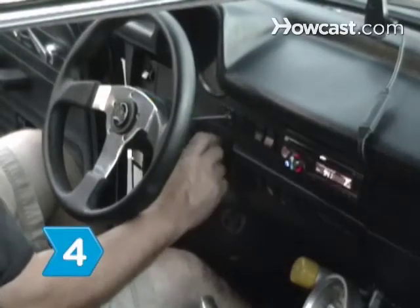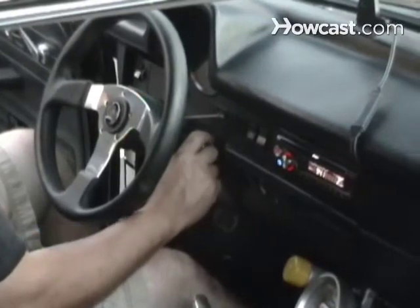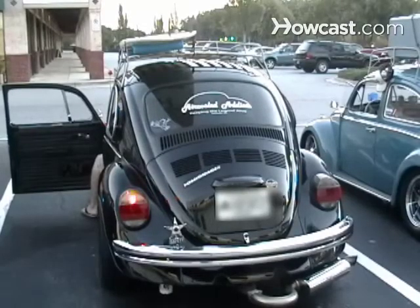Step 4. Turn the car on and check to make sure the horn, blinkers, dome light, and electrical systems work.